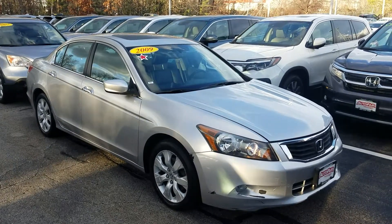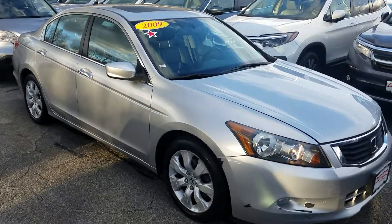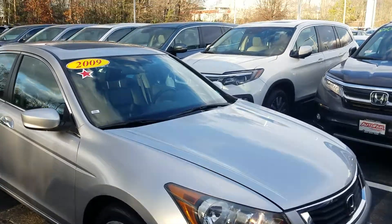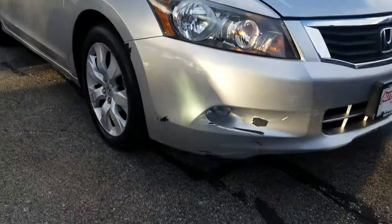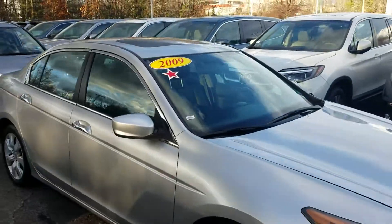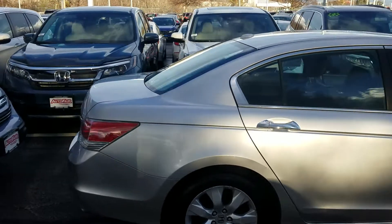Good afternoon, Malik. This is Jeff Redlinger with AutoFair Honda. I'm standing here with the 2009 Honda Accord — this is the V6. Just for full transparency, we are sending this to the body shop because it needs a new bumper. I just wanted to do a quick walk-around video for you before we sent it out.